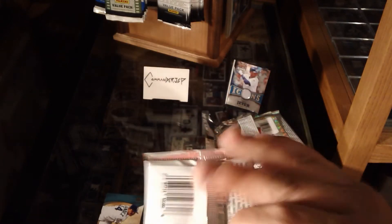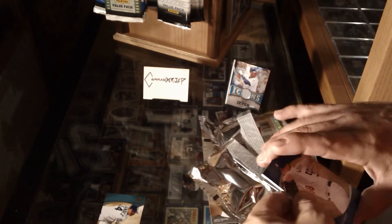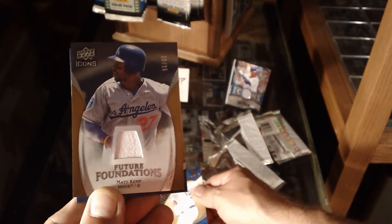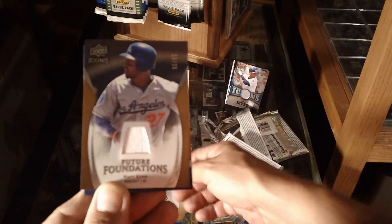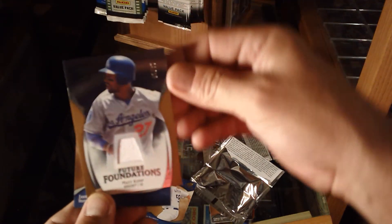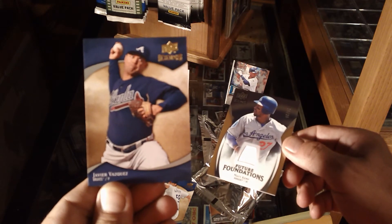Final pack: Chad Billingsley on top — oh, a numbered one, 10 of 25, Matt Kemp Future Foundations! Very nice and numbered. That Jeter wasn't numbered, so that's sweet. And Javier Vasquez to round it out.